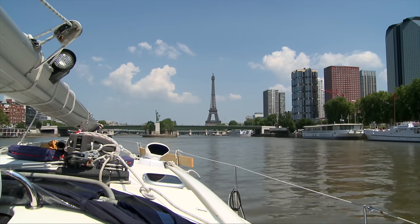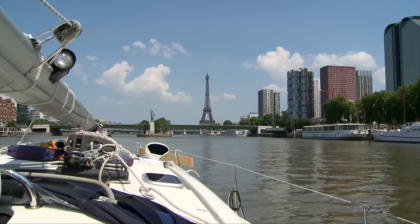Going through France by the canals was one of the things I was most excited about when we went to Europe. Our boat was too deep to go through that, and we'll talk about requirements for your boat as well. But when we got our second Southerly, we decided we would try to take it through the French canals. So today we're going to talk about the trip to Paris.